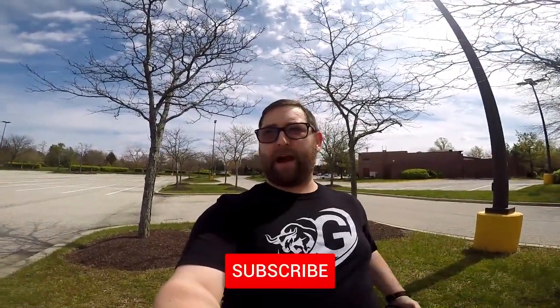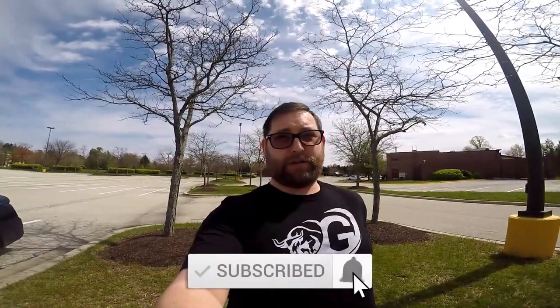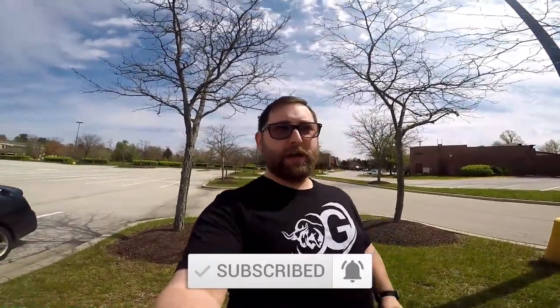Hey everyone, welcome back to Commander Rocks. Today we're practicing social distancing and getting some exercise. I'm gonna hit a couple of little cash-and-dashes for this video, then go to a walking trail that doesn't typically have a lot of people. Hopefully I can make two videos today — just trying to get some exercise and enjoy the beautiful weather we're having.